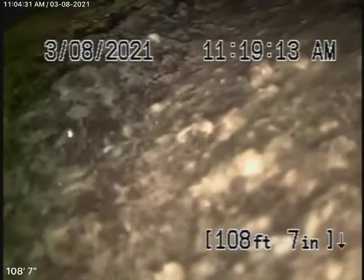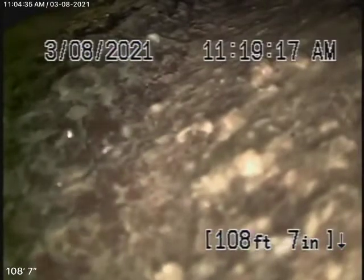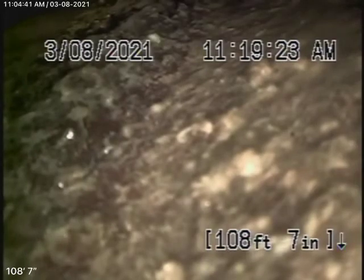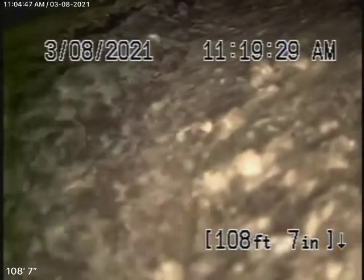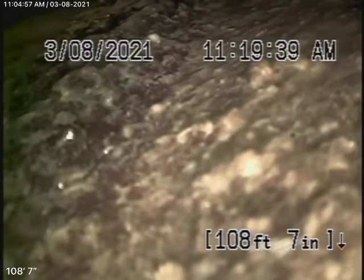We're here at 819 Muirfield Avenue in Simi Valley. There were no mainline cleanouts available, so we're actually running our camera from a two-inch end-of-a-line roof vent. We like to do that anyway because this way we can check as much of the mainline as possible. We obviously cannot check every pipe in the house, but you'll have your general inspector run the water everywhere, make sure everything's draining properly.